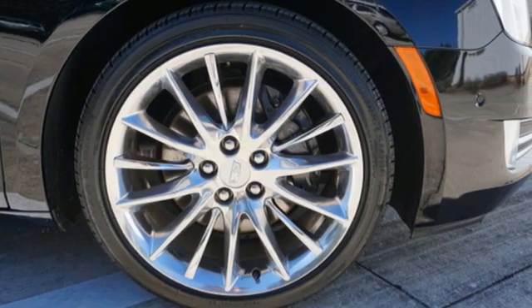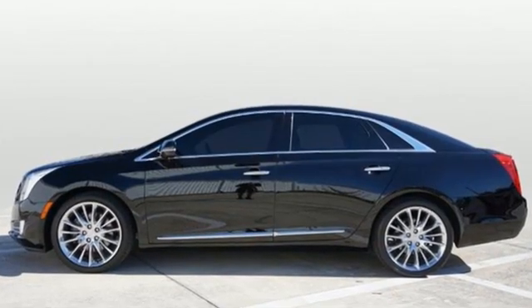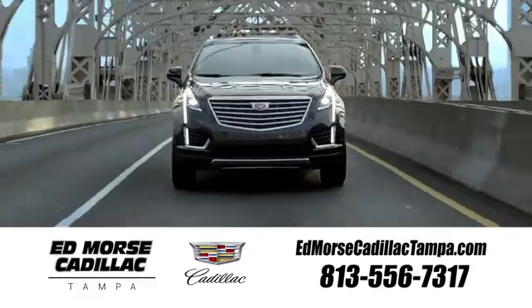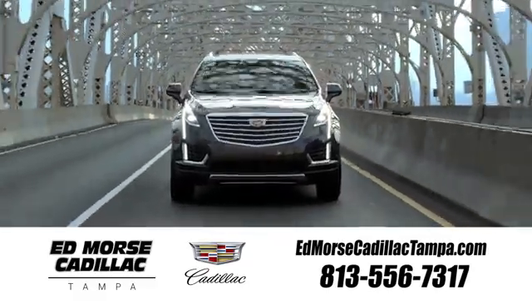To achieve greatness, one must dare to be great. Shape your world in a Cadillac. Driving is believing. Test drive it today. Visit our website at EdMorseCadillacTampa.com or call us today. For value and for service, it's Ed Morse.